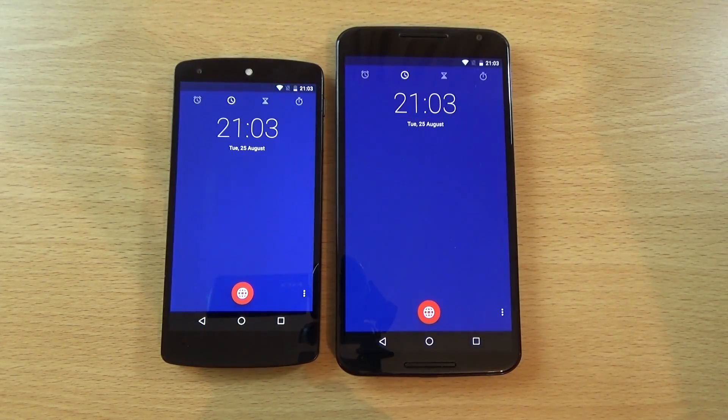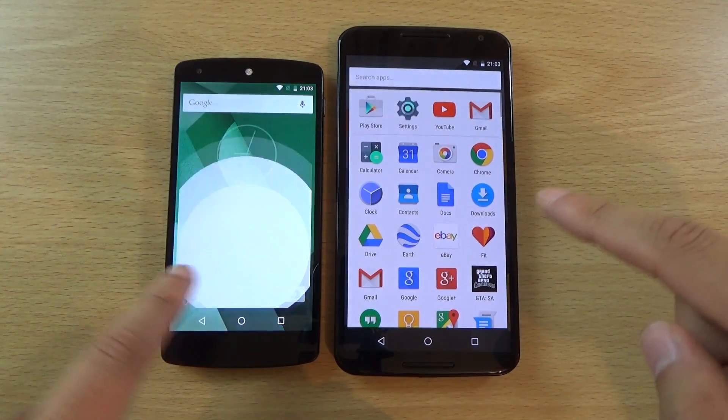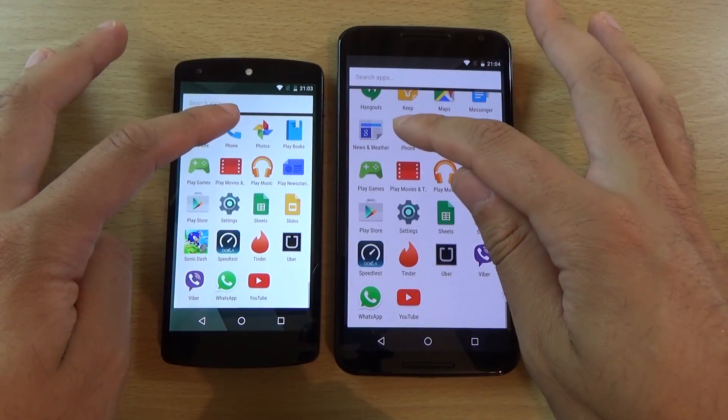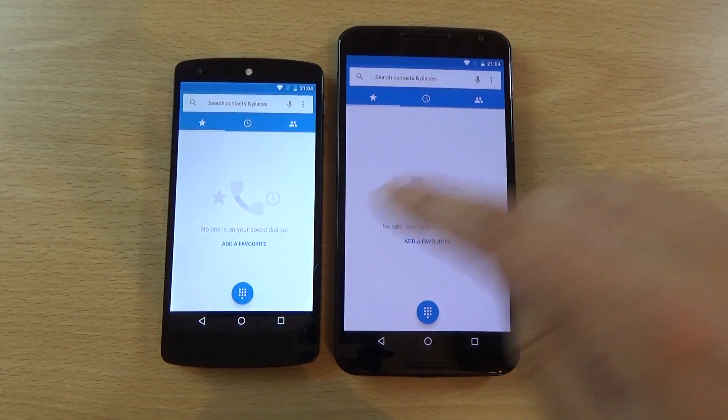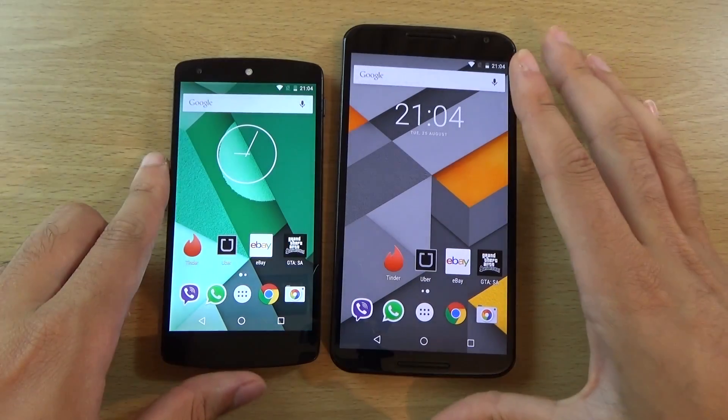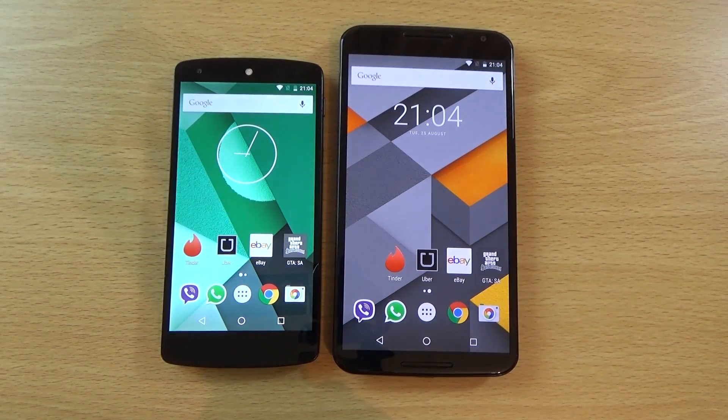Clock. Do bear in mind the Nexus 6 is pushing a Quad HD display, but still very nice performance here. So you're going to have to give this so far to the Nexus 5.